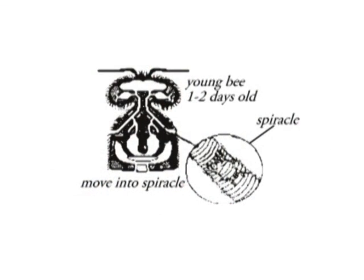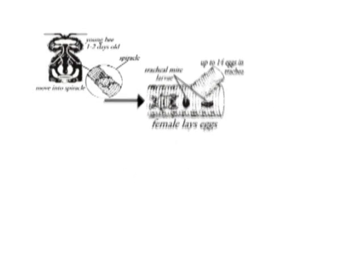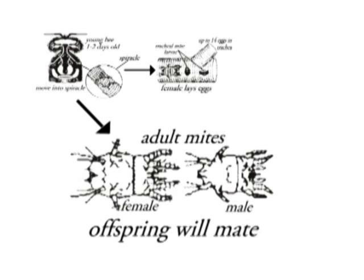Foundational to understanding tracheal mite pressures in bee colonies is understanding their biology. Tracheal mite females actually get on the outside of bees — only bees that are about one to two days old. The tracheal mite female will move into the spiracle, or opening of the thorax at the base of the bee's wings, which leads to a very robust tracheal system inside the thorax. The female mite will enter that spiracle, go into the tracheal system, and begin to oviposit — to lay eggs. Her offspring will mate in the tracheal system, leading to significant scar tissue forming as well as clogged trachea due to large numbers of mites.